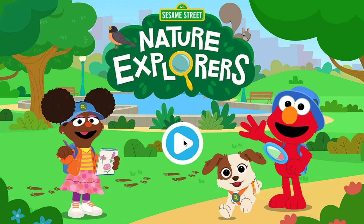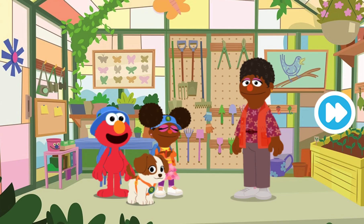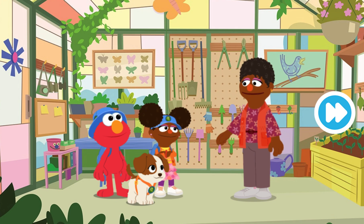Nature Explorers! Hi there! Elmo and Gabrielle were just about to go exploring in the park to see what nature friends we can find. There are lots of different animals that live in the park. And if you look closely, you can find them using the clues they leave behind.